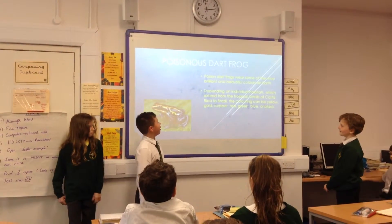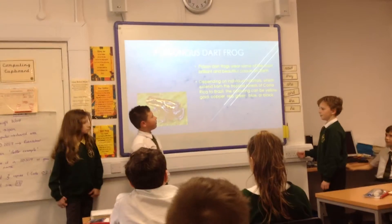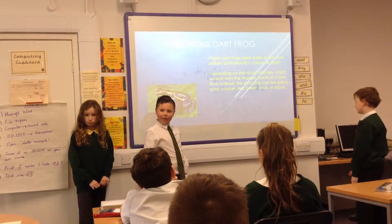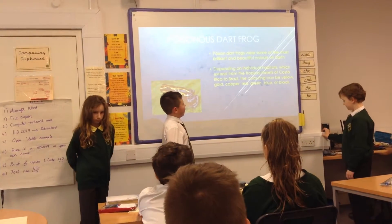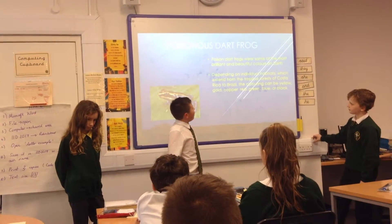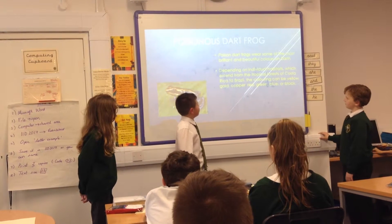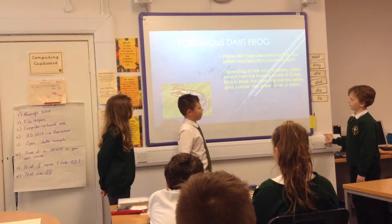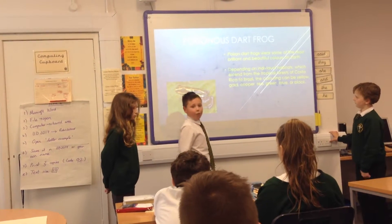The specific frog we have been looking at is the poison dart frog. Poison dart frogs are some of the most brilliant and beautiful colors on Earth. Depending on individual species, their habitats extend from the tropical forests of Costa Rica to Brazil.